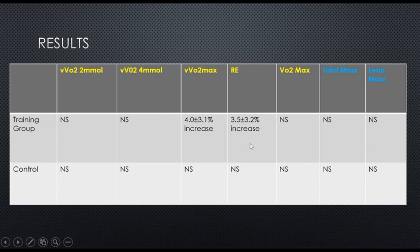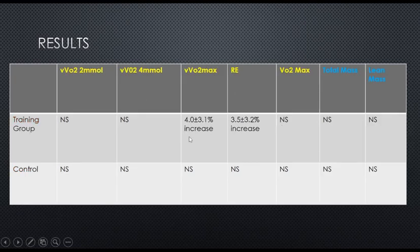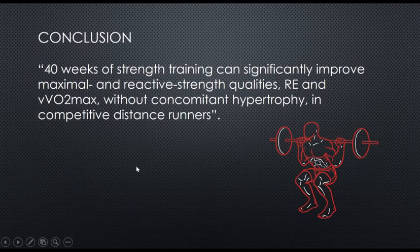There are a couple of important takeaways. There were no changes in body composition, which negates the idea many endurance athletes have that strength training will lead to increases in muscle mass — it's very hard to bulk up with that volume of training. Despite this, there were stark improvements in both velocity at VO2 max and running economy, likely driven by the big increases in relative strength and reactive strength. The conclusion is that 40 weeks of strength training can significantly improve maximal and reactive strength qualities, running economy, and velocity at VO2 max without concomitant hypertrophy in competitive distance runners.